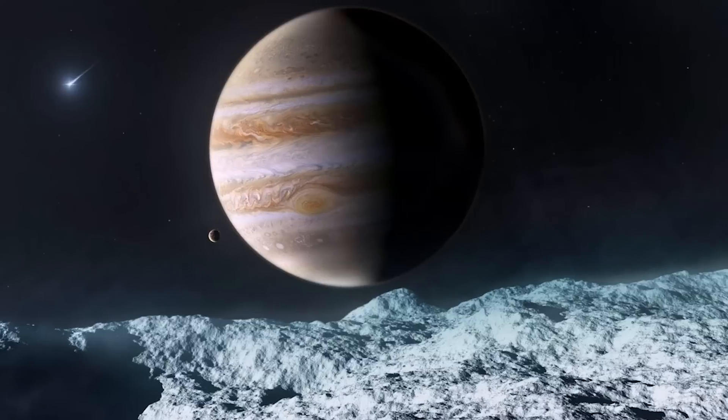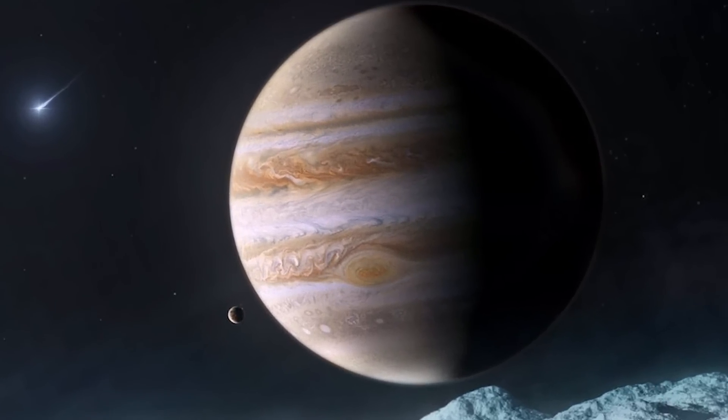This is so cool — there could be like fish aliens in this moon. Regardless, this is a super cool space development and discovery for NASA.